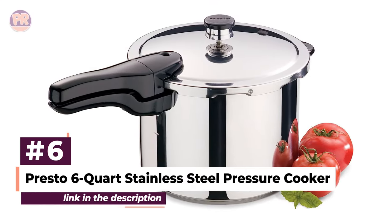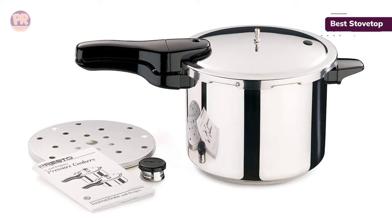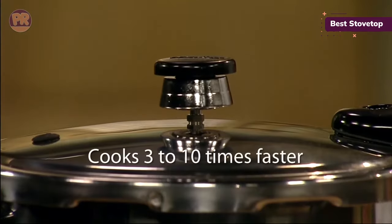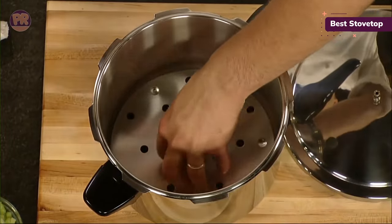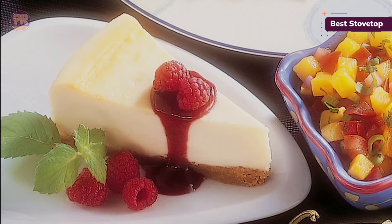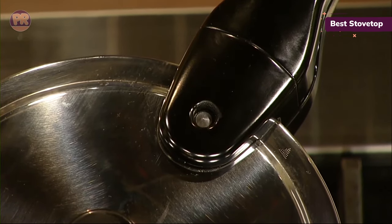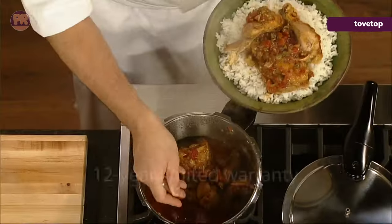The next rice cooker on our list is the Presto 6-Quart Stainless Steel Pressure Cooker. While our testing included only electric countertop rice cookers, you can of course make delicious rice on the stove extra quickly using a pressure cooker. This is our top recommended stovetop pressure cooker, with a safety release valve and automatic pressure regulator that simplify the sometimes intimidating setup process. It's more complicated to use for rice than an automated rice cooker, but you can also use the Presto to speed cook everything from pulled pork to risotto, or leave it unpressurized and use it like any standard saucepan. It has a 6-quart capacity, is made from rust-proof non-reactive stainless steel, works on any type of stove including induction, and has a long heatproof handle. The pot and lid are dishwasher safe, though you must remove the sealing ring and pressure regulator first.